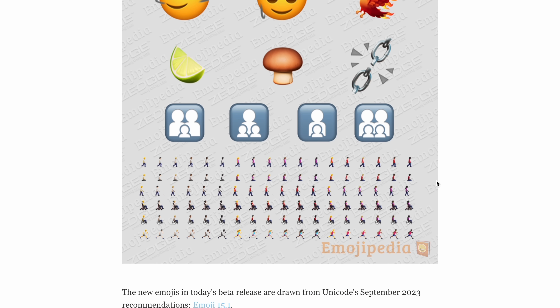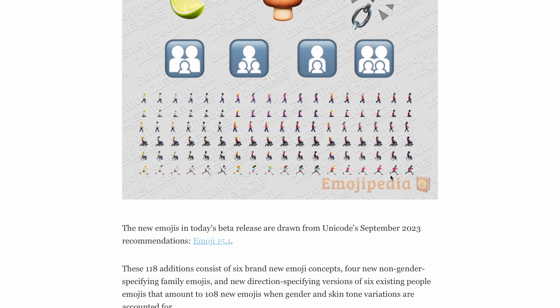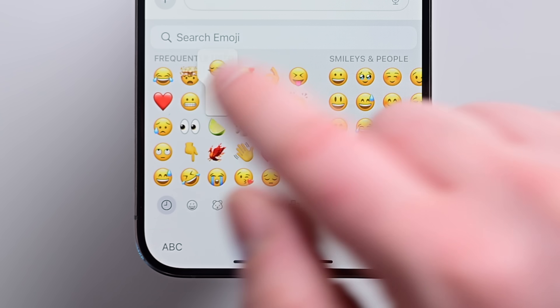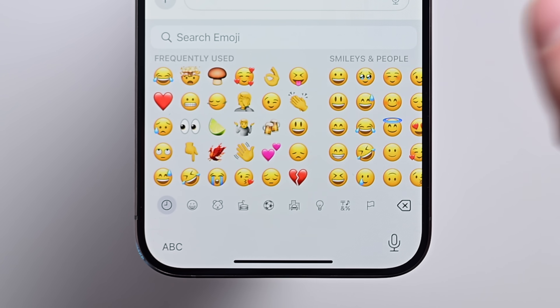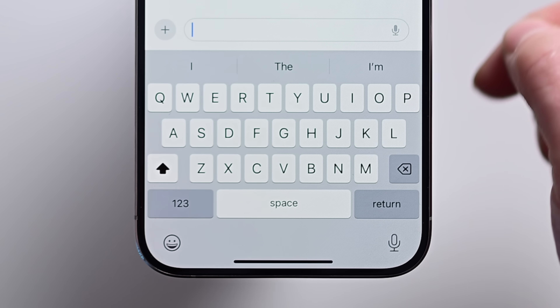Now let's get back to talking about those new features coming to your iPhone. Apple is adding new emoji — there are over 100 new emojis added in total with the latest version of Unicode. Some favorites include the Phoenix, the Lime, Shaking Head, Brown Mushroom, and a Broken Chain. There's just a ton of them that you can access in iOS 17.4.